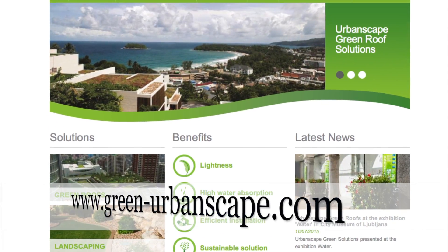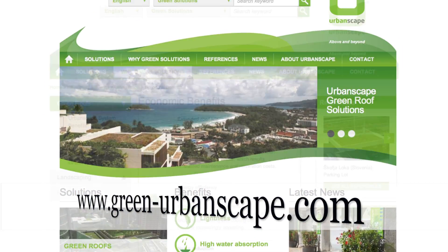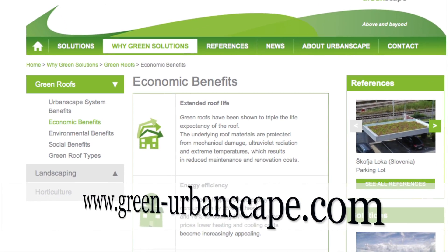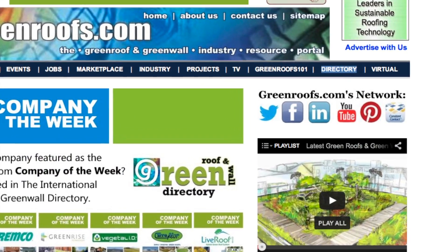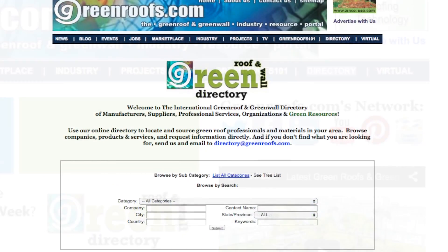Visit them on the web at green-urbanscape.com for their latest news, benefits, and green solutions. You can learn more about this company and many others in the green roof and green wall directory at greenroofs.com.